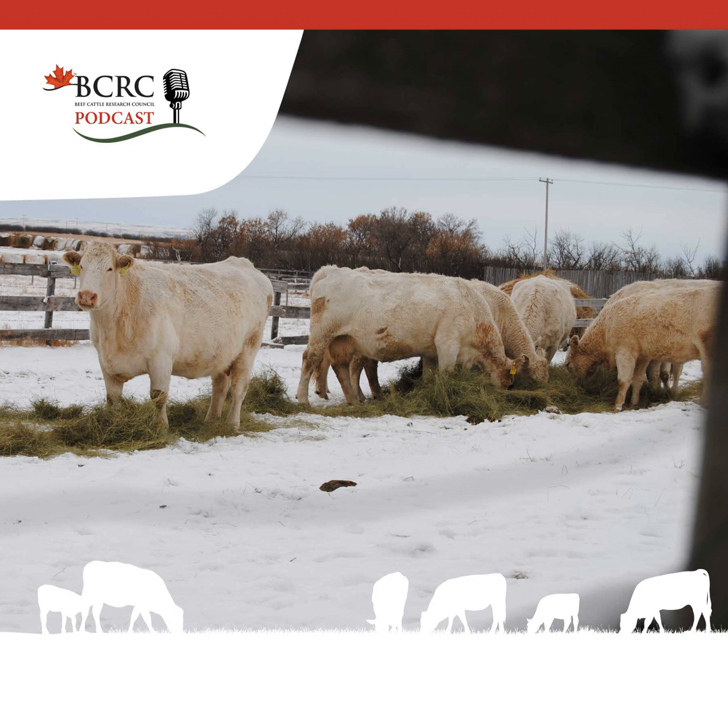This episode features the BCRC Science Director, Dr. Reynold Bergen. This Research on the Record article originally appeared in the December 2024 issue of Canadian Cattleman Magazine. It's been reposted on the beefresearch.ca site with the publisher's permission, and today we're talking about big cows and big questions.